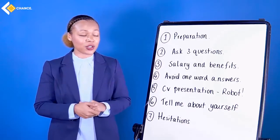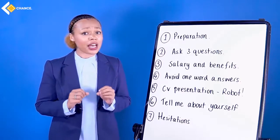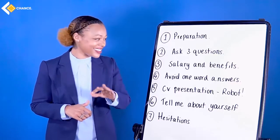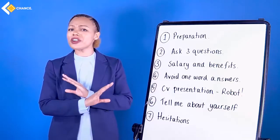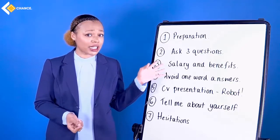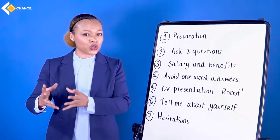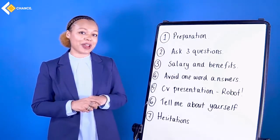Number two: ask three questions. Do not get to the interview, ask one question, and think that's enough. Three questions. Number three: salary and benefits. Do not ask until you are asked about your expectations. If you mention this, it will seem that you're more interested in the salary and benefits rather than career development and what you can do in this job. Leave this until you have been asked about your expectations.